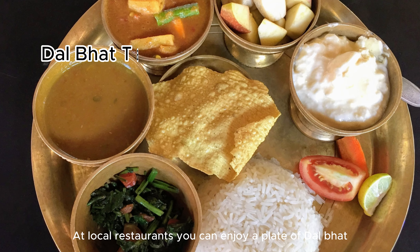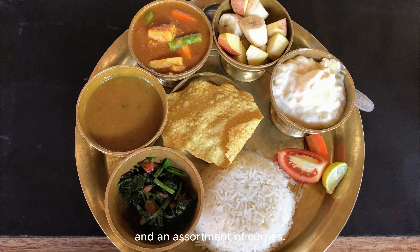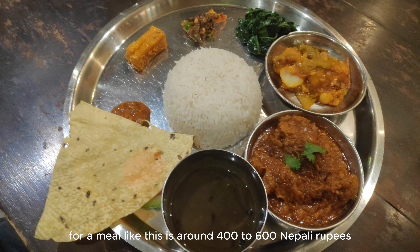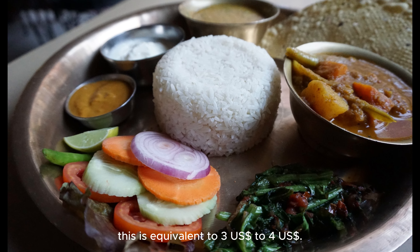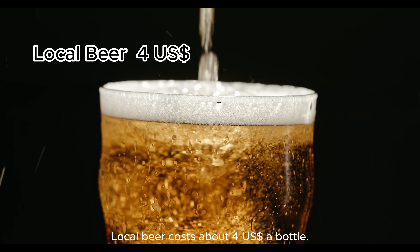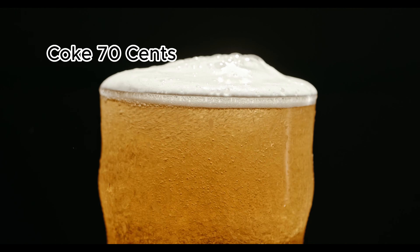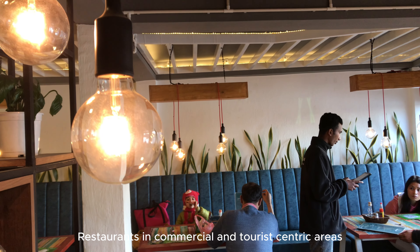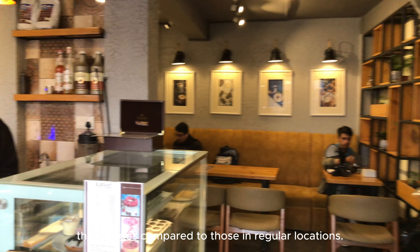At local restaurants you can enjoy a plate of dal bhat, which includes lentil soup, rice, and an assortment of curries. The average price for this meal is around 400 to 600 Nepali rupees, equivalent to US $3 to US $4. Local beer costs about US $4 a bottle and Coke around 70 cents. Note that restaurants in commercial and tourist-centric areas tend to have higher prices — often at least double compared to regular locations.